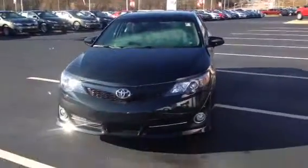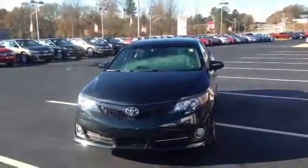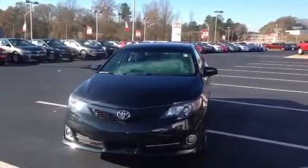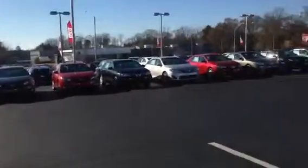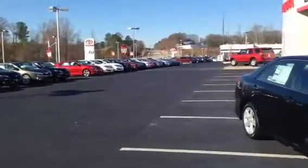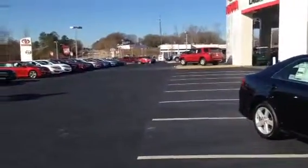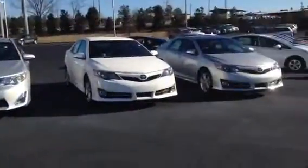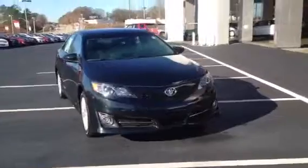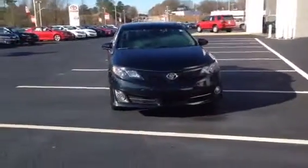Hi, this is Ryan Lane over at LaGrange Toyota. I saw you'd inquired about a 2014 Toyota Camry. We have a great availability of them — a whole line down here, all the way down here, and we also have an extra area in the back with about 20 other Camrys and another line here. So great selection. I wanted to just go over some of the key features of the 2014 Toyota Camry.